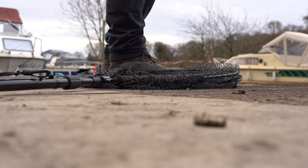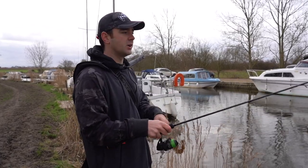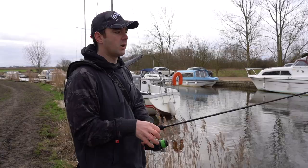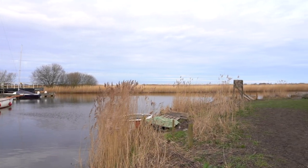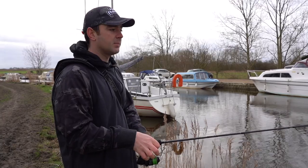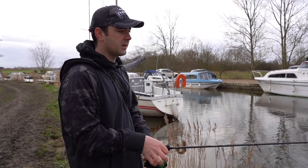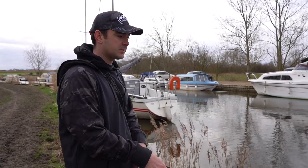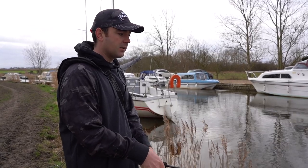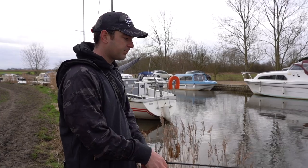First spot of the day — we're just going to fish this little stave, this little arm of water off the main river. The main river is over to my right, and basically if you've done much of this sort of fishing before, you'll know that as it gets colder the bait fish push into little areas like this, and then hopefully the predators follow them.